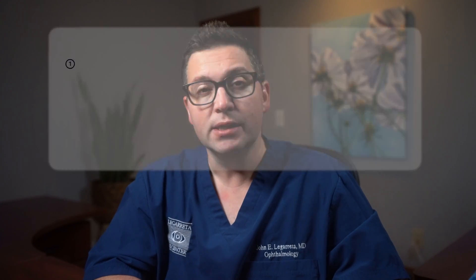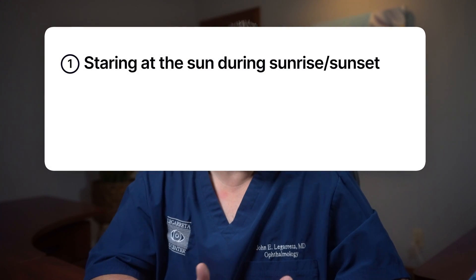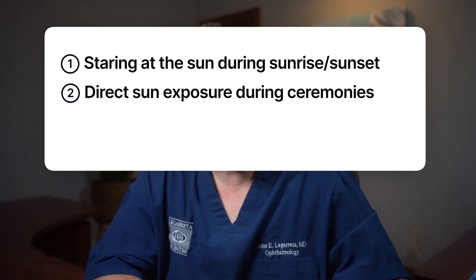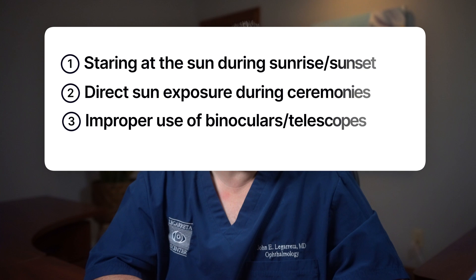So, what are the causes and risk factors? While many associate this condition with watching a solar eclipse without eye protection, there are other everyday scenarios that can also be risky: staring at the sun during sunrises or sunsets, direct sun exposure during religious rituals, or using binoculars or telescopes without appropriate solar filters.